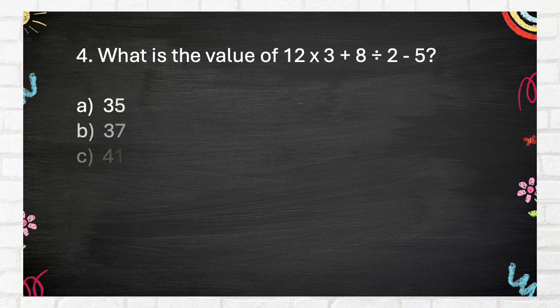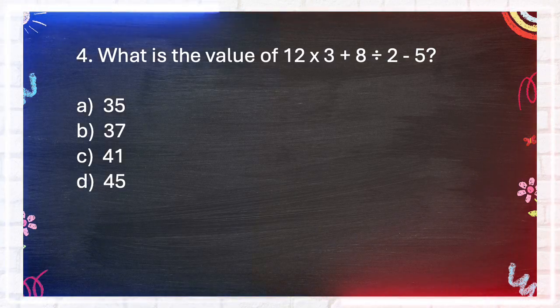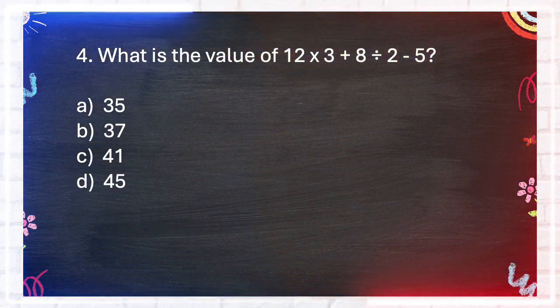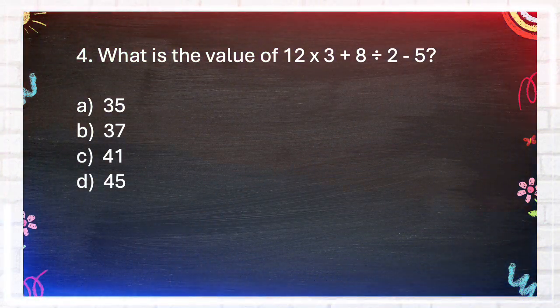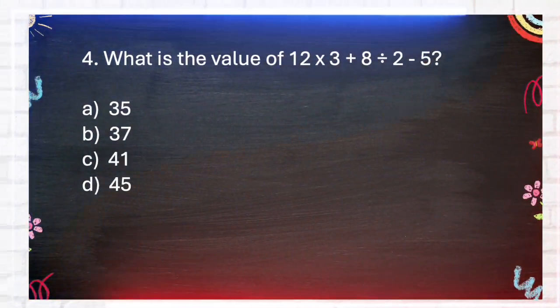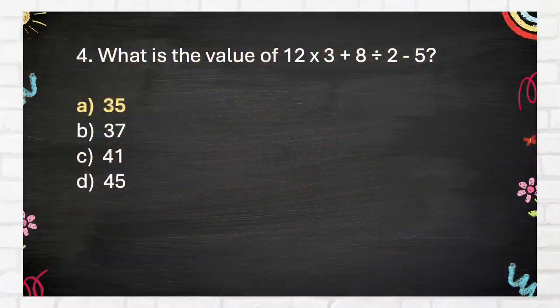Question number 4. What is the value of 12 times 3 plus 8 divided by 2 minus 5? A. 35, B. 37, C. 41, D. 45. The answer is A. 35.